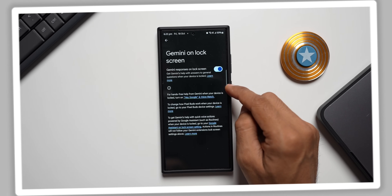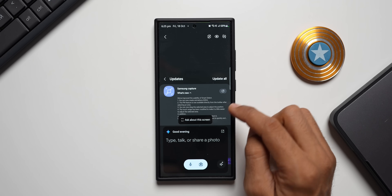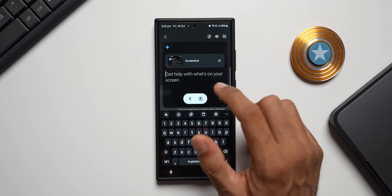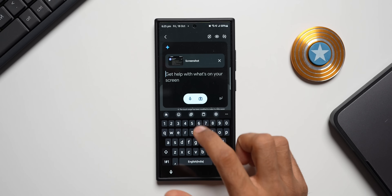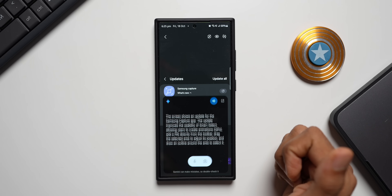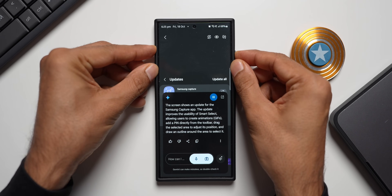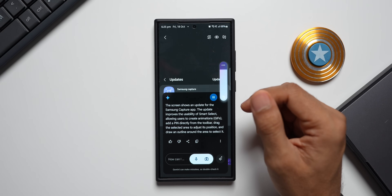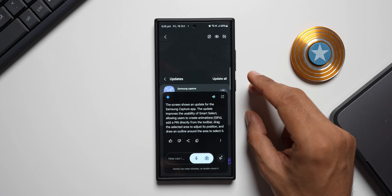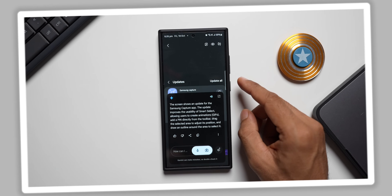Now, if you have something on your screen, you can wake up Gemini by saying 'Hey Google' and then tap on 'Ask about the screen.' This selects a screenshot of whatever is currently on screen, and you can ask a question about it. For example, I asked it to summarize the screen — it identified that the screen shows an update for the Samsung Capture app, explaining improvements to Smart Select such as creating GIFs, adding pins from the toolbar, and drawing outlines to select areas.